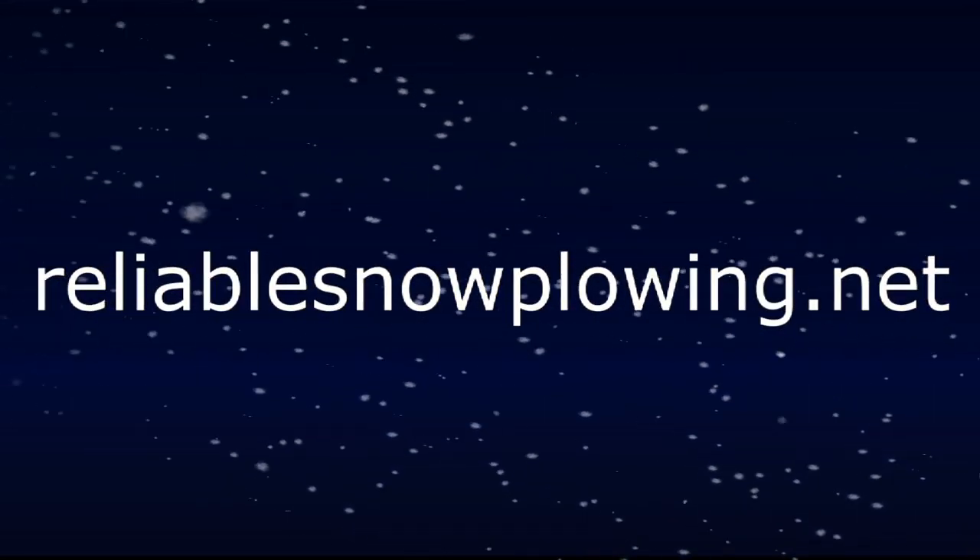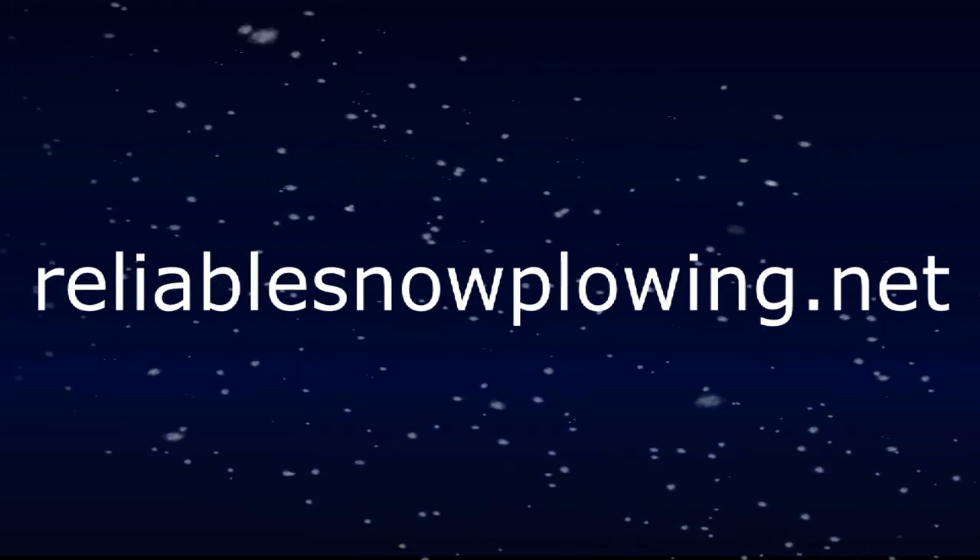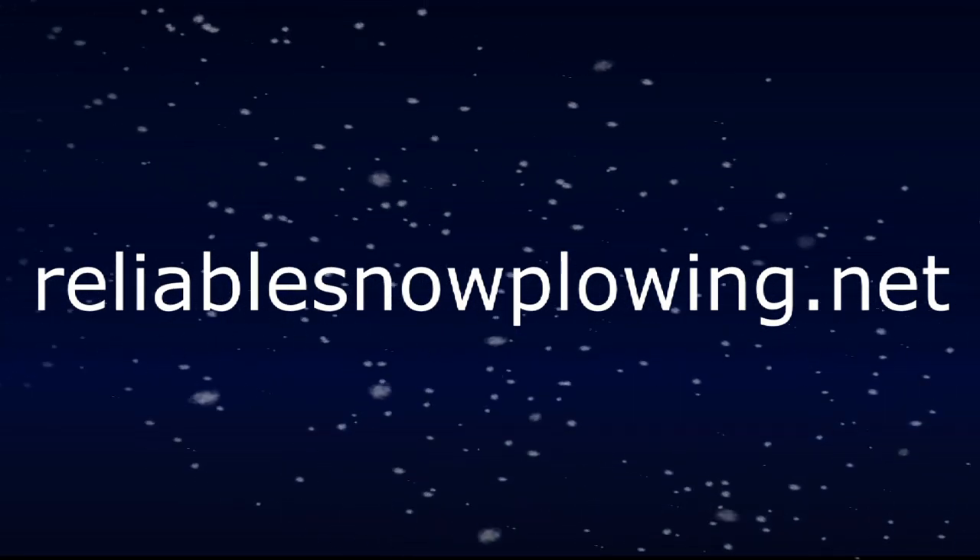Reliable Snow Plowing Specialists — on time, no matter what. For World Business Watch, I'm Rich Noonan. We'll see you next time.